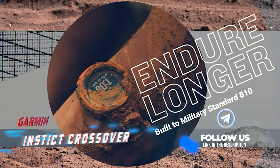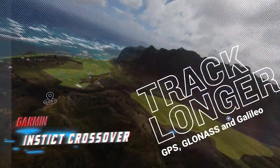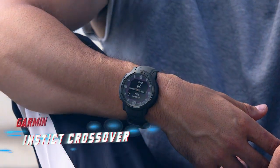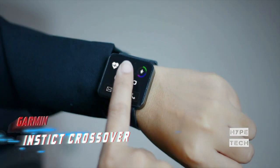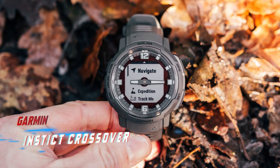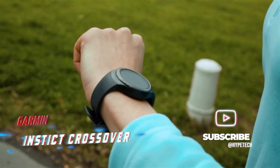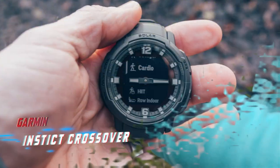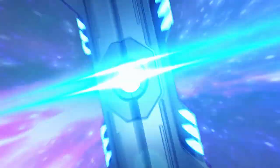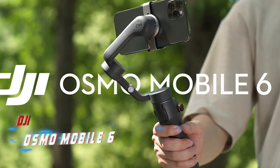Coming in at number eight is the Garmin Instinct Crossover. This device targets those who are constantly engaged in various types of exercise. It is versatile, with multiple menus catering to different sports including running, power, heart rate, effective recovery time, and even mountain biking trail descent. The watch is also equipped to track sleep and stress after your activities, and utilizes solar power to extend its battery life — allowing it to last an estimated 70 days without charging. It's a great option for those looking for a comprehensive fitness and activity tracking device that doesn't need frequent charging.